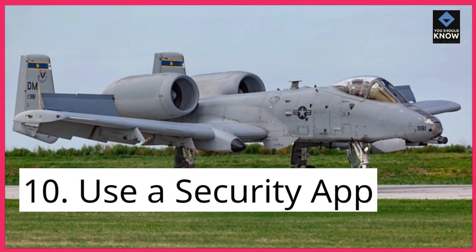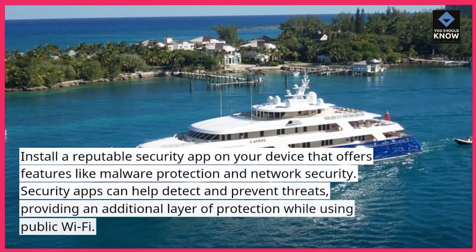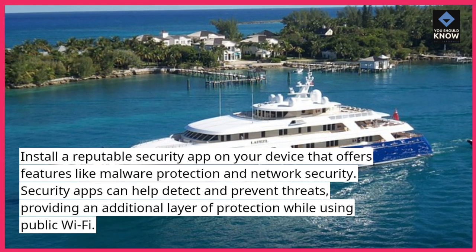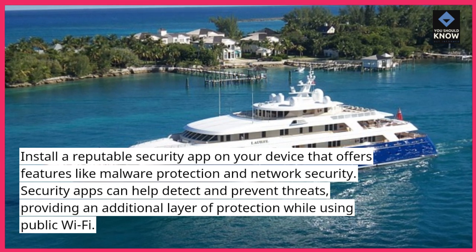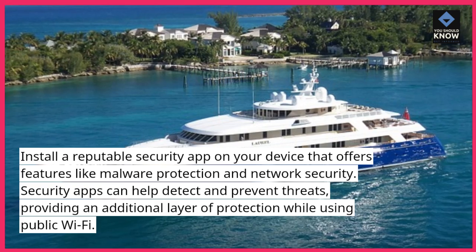10. Use a security app. Install a reputable security app on your device that offers features like malware protection and network security. Security apps can help detect and prevent threats, providing an additional layer of protection while using public Wi-Fi.